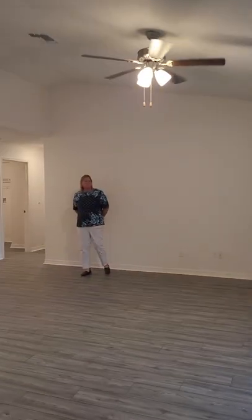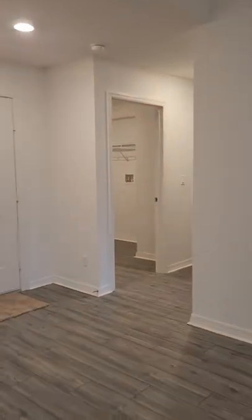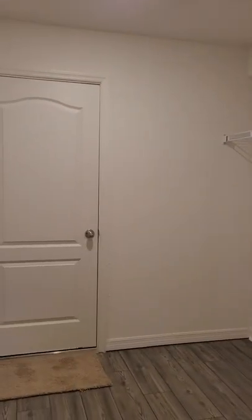We'll go to the master bedroom first. This has such a nicer feel — it's bigger. Washer and dryer area. And then the master. This one's obviously a lot larger.